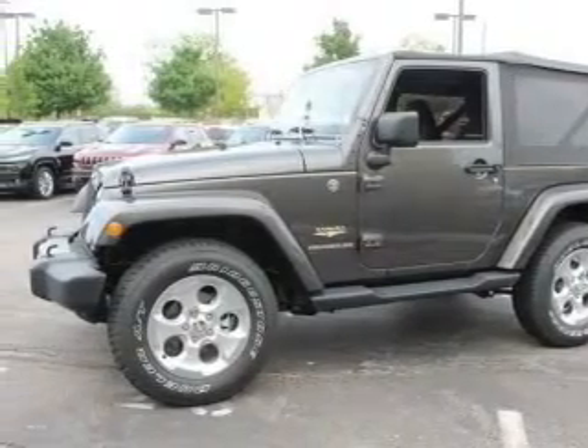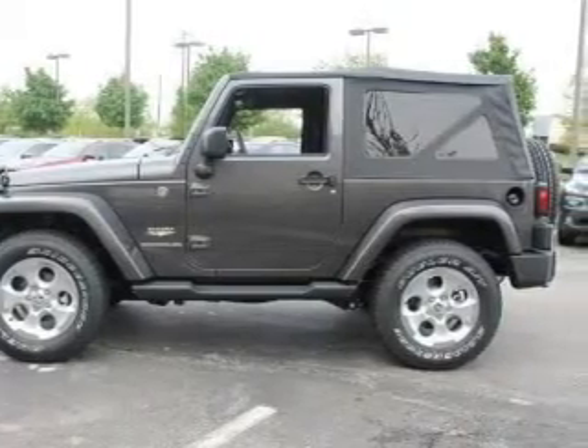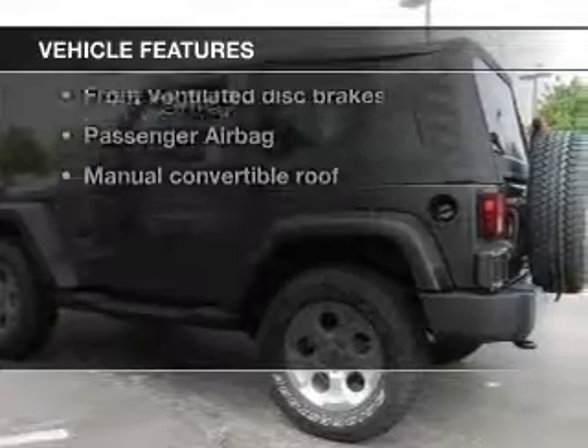A premium sound system is just one of the benefits of owning this vehicle. The anti-lock braking system will help deliver you safely to your destination. Plus, enjoy these notable features that are included in this vehicle.